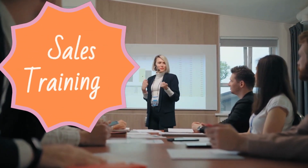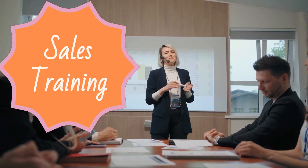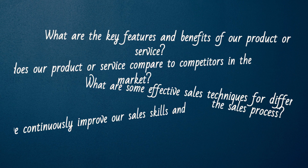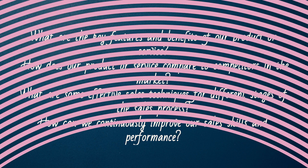Sales training. Sales reps need ongoing training and support to be successful in their work. ChatGPT can provide valuable insights and guidance on product knowledge, market trends, and sales techniques. Here are some sample questions to ask ChatGPT for sales training. What are the key features and benefits of our product or service? How does our product or service compare to competitors in the market? What are some effective sales techniques for different stages of the sales process? How can we continuously improve our sales skills and performance?